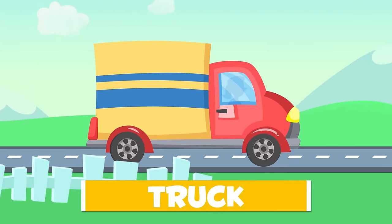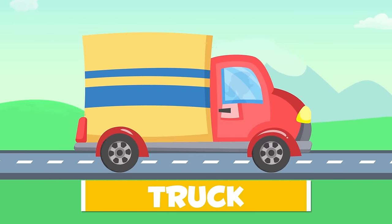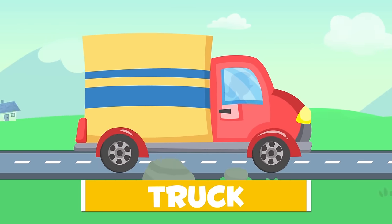This is a truck. It's used to take merchandise from one place to another. Let the adventure begin.